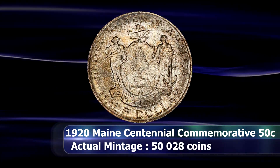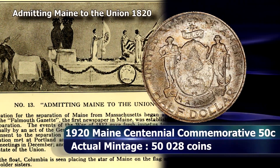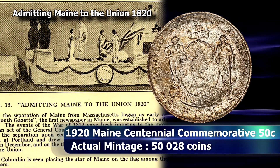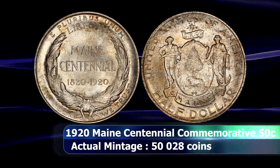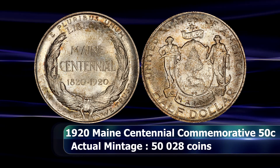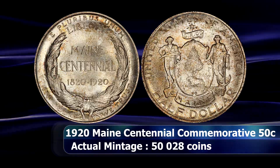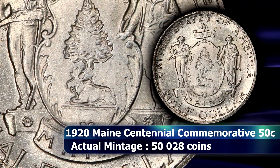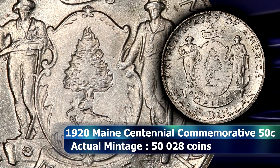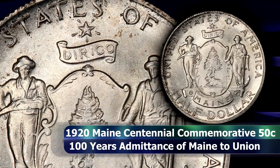But by the time the coins were made, they were being sold to the public at $1 apiece. A total of 100,000 coins were authorized in May of 1920, and by the time the coins were struck, the centennial celebrations were largely over. A total of 50,028 coins were minted, with 28 going to the assay office. By the end of the year, approximately 30,000 of those coins were distributed.